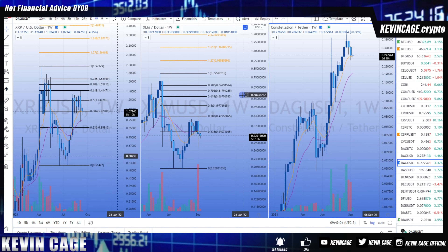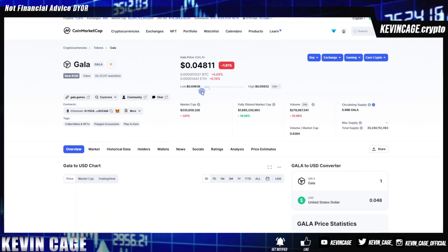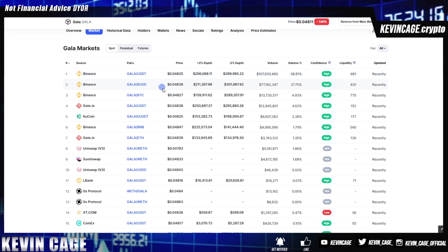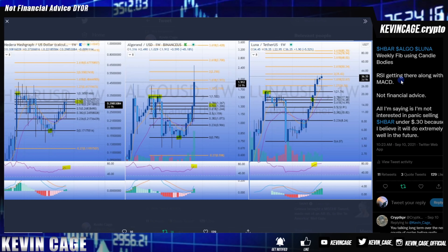Don't buy anything I share unless you know how to do your own research. If you have to ask where to buy a coin, you probably shouldn't be buying it yet. You can go to coinmarketcap.com, type in any asset, click on it, click 'Markets,' and scroll down to see which exchanges it's available on. For example, GALA is now listed on Binance with a USDT pair. Be sure to follow me on Instagram and TikTok for additional insights — links are in the video description.